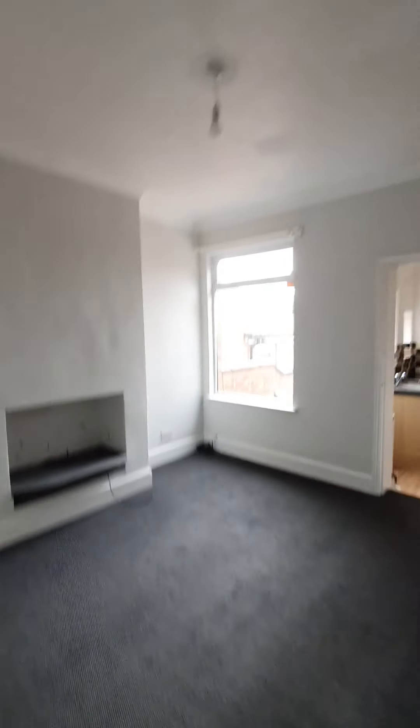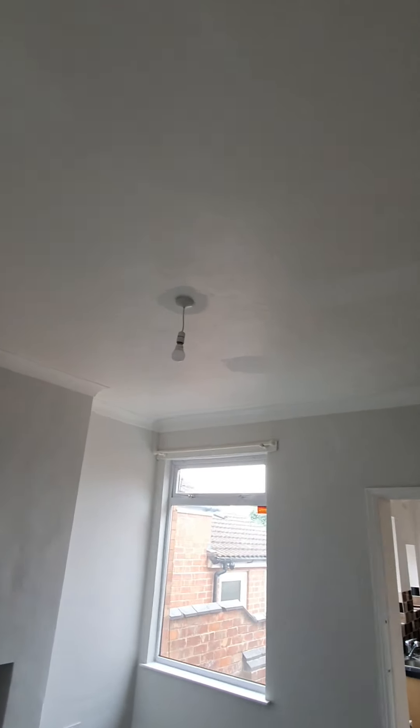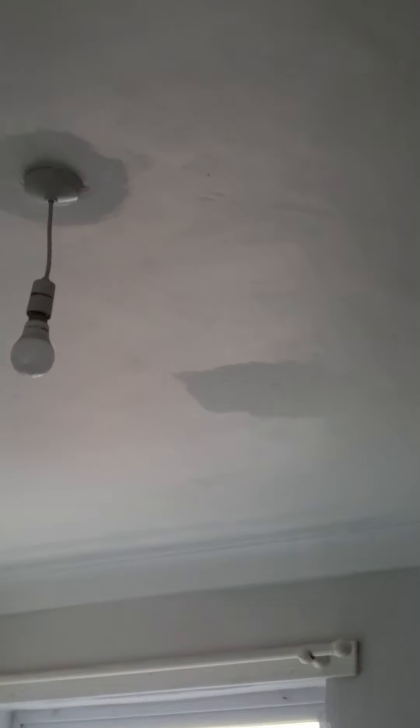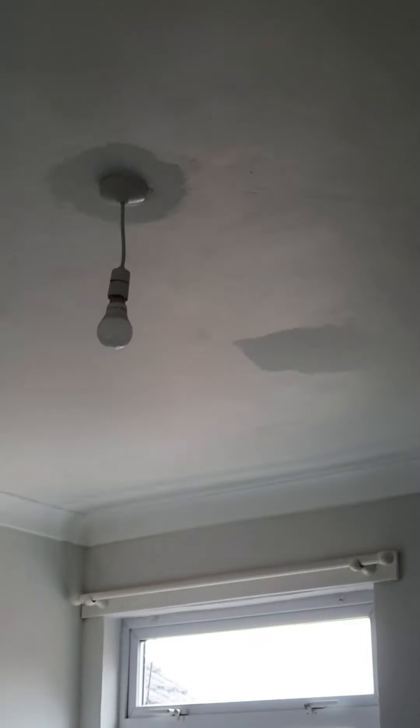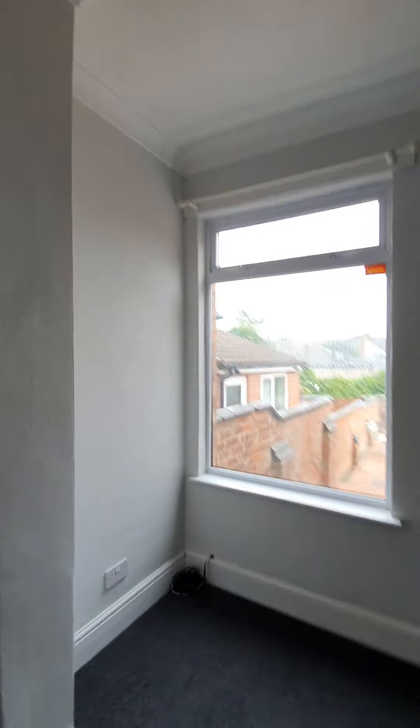Front of the stairs is good, it's all been hoovered. Second room's all been hoovered with no stains or marks. Light's working and present, it's just quite patchy on the ceiling so I will speak to the landlord and check the moving inventory.